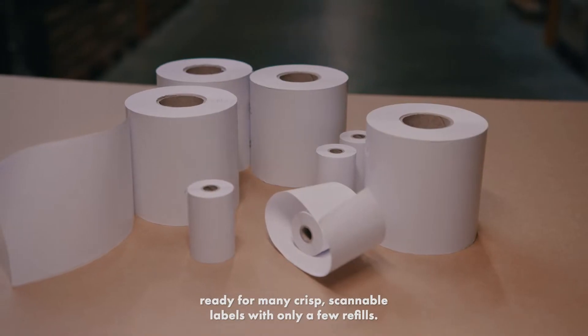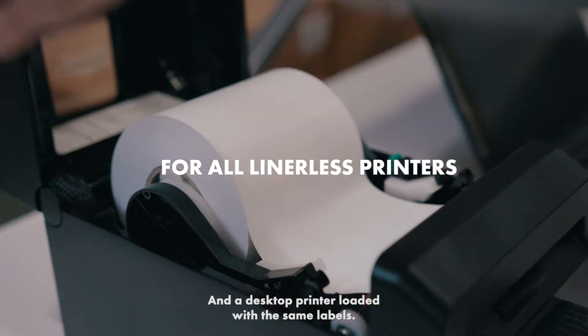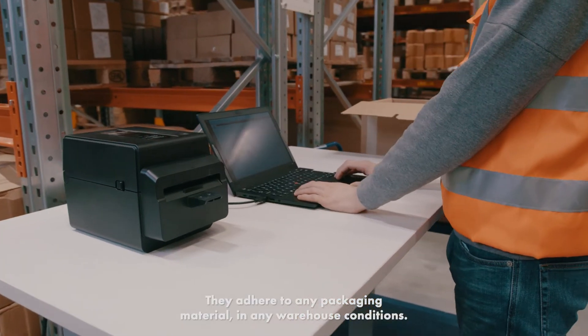Ready for many crisp, scannable labels with only a few refills. And a desktop printer loaded with the same labels. They adhere to any packaging material in any warehouse conditions.